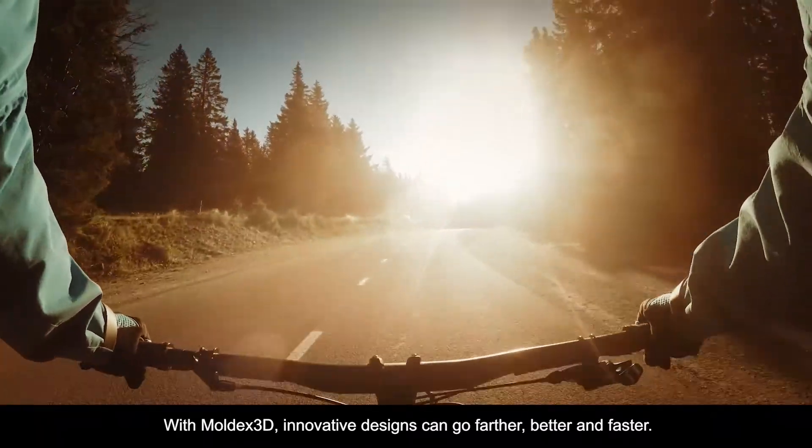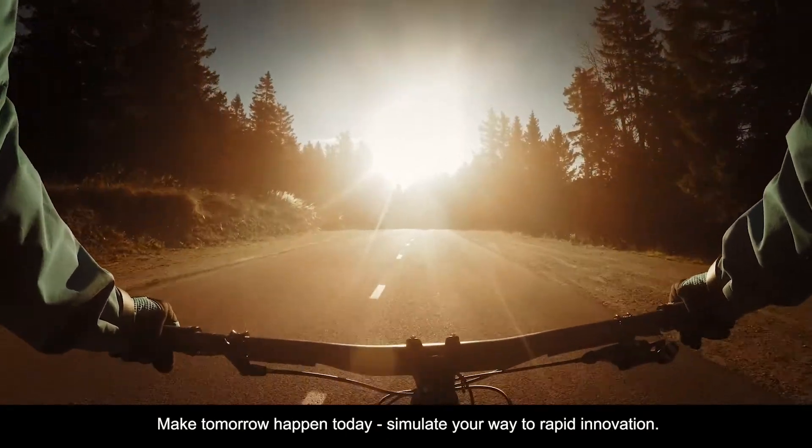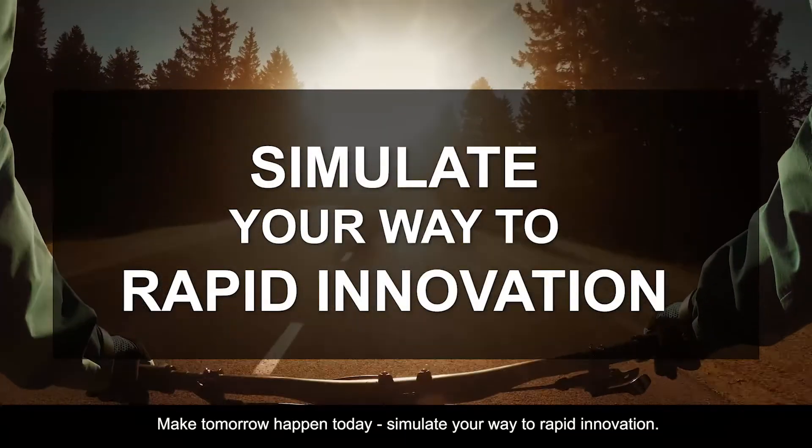With Moldex 3D, innovative designs can go farther, better and faster. Make tomorrow happen today. Simulate your way to rapid innovation. To find out more about how to transform your plastic product designs into reality, visit www.moldex3d.com